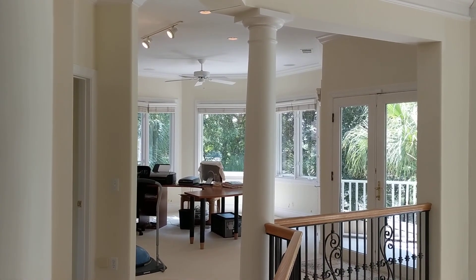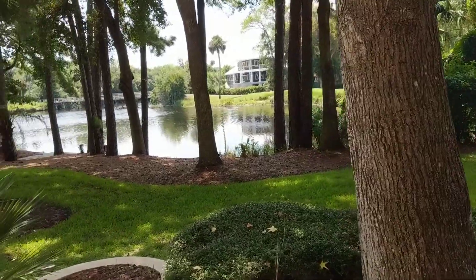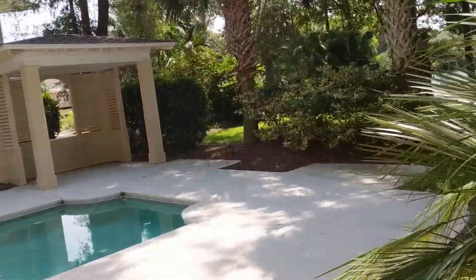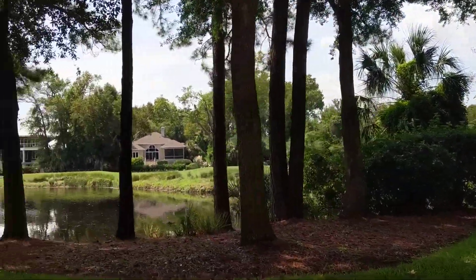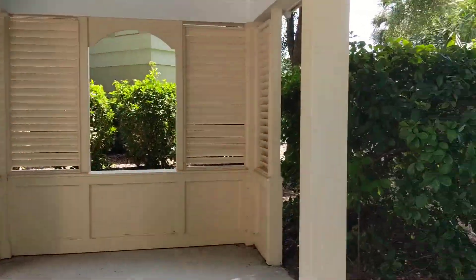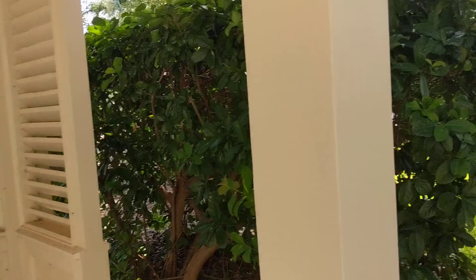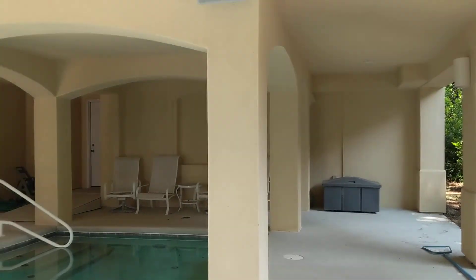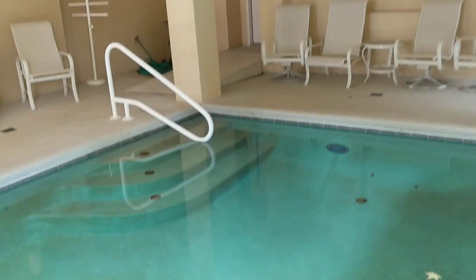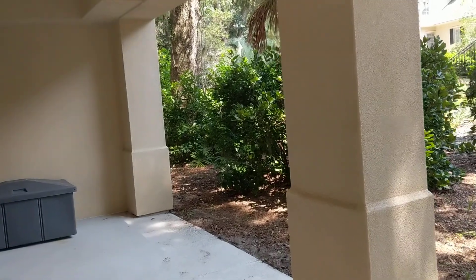Coming down the steps into the backyard you can see it's nice and private down here. The pool definitely needs to be resurfaced. You're very sheltered from the golfers across and the neighbors off to the side. I'd probably take this out to just open up the view more, but it is a very pretty view. It's an interesting home so I hope this helps gain some perspective — I'll talk to you soon.